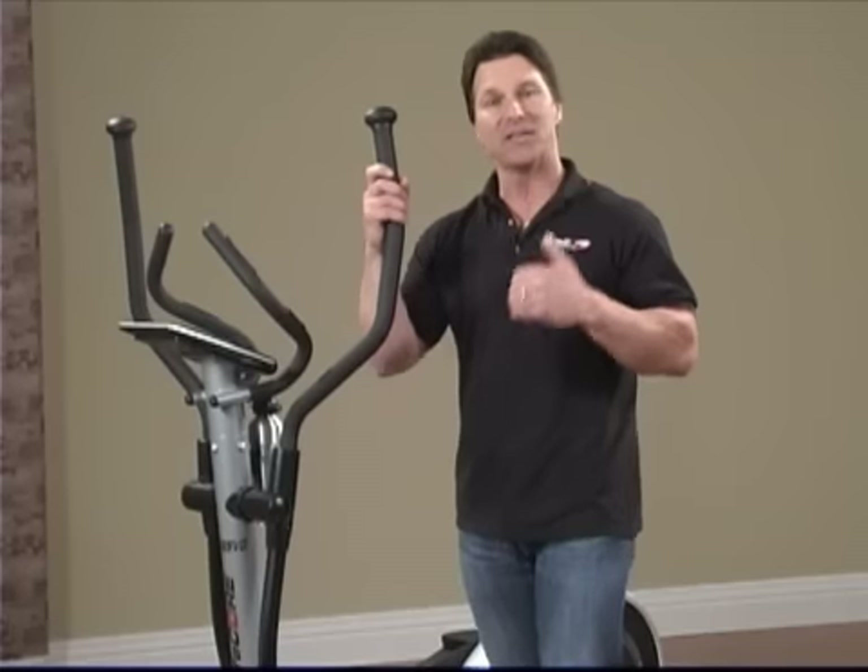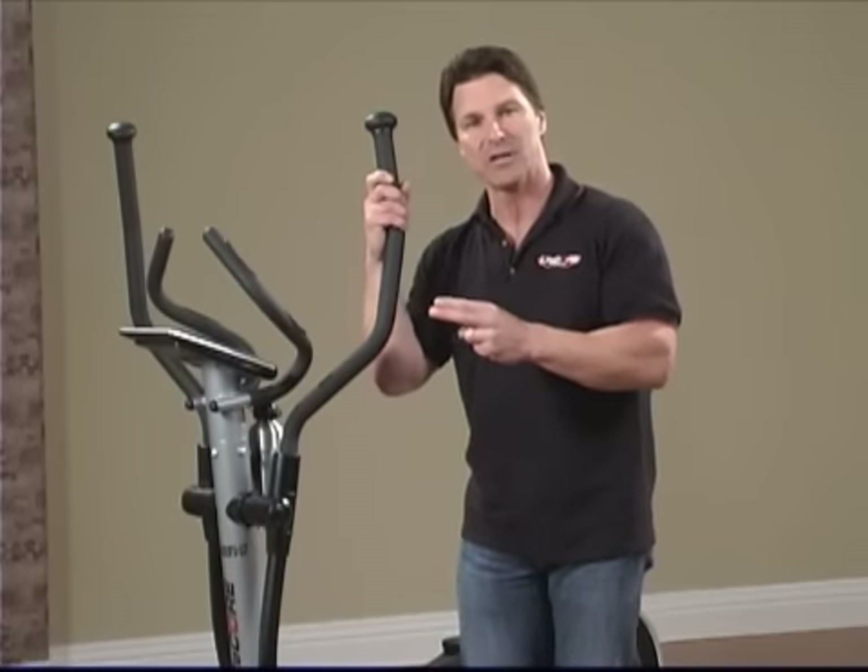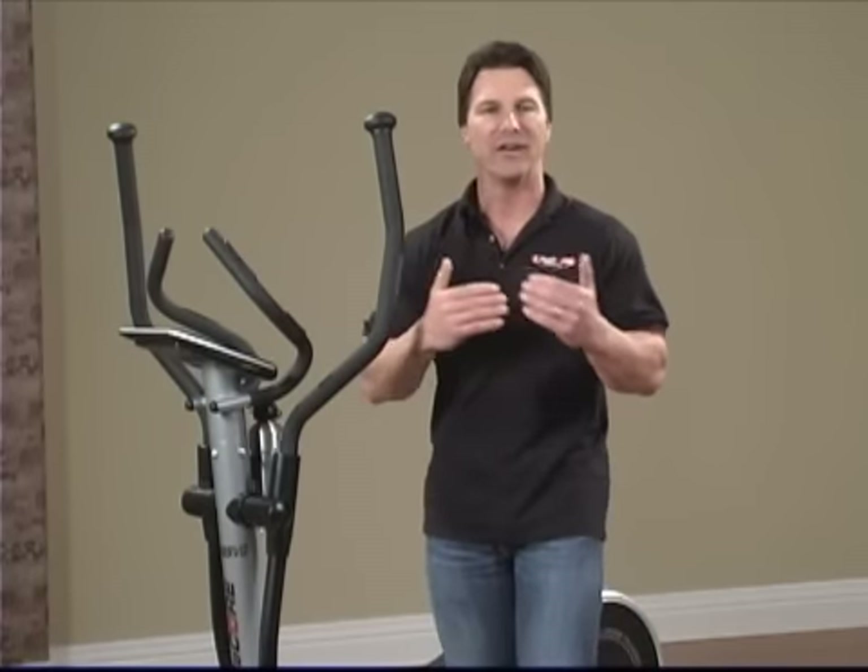Another thing — it's very smooth because we use bearings and not bushings, which is going to make this very smooth on the body.